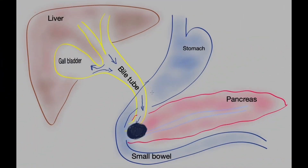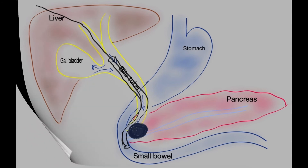If endoscopic access is not possible, a radiologist can insert a stent into the bile tube from the outside using ultrasound and X-ray guidance, by infiltrating through the liver, gaining access to a bile duct, and inserting a guide wire down across the stricture and into the small bowel. A plastic or metal stent is then threaded over the guide wire, with one end in the bile tube and the other end in the small bowel. Complications of this procedure include liver haematoma, liver bleeding, and bile leak around the liver.